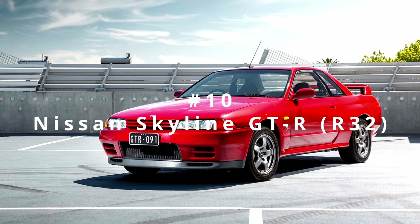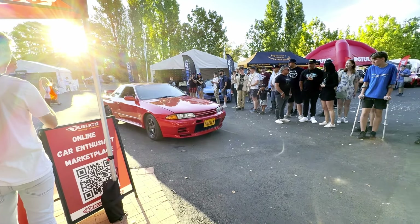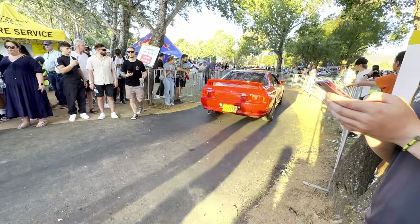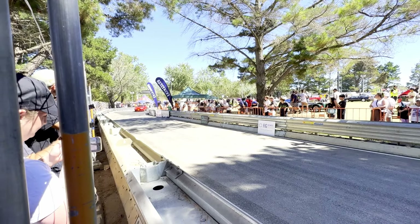Starting us off at number 10, we have a red R33 GTR. Now I know this might not have been what you were expecting from the supercar show, but this car sounded absolutely phenomenal. The car's out to people that appreciate it, and they want to see them get driven.